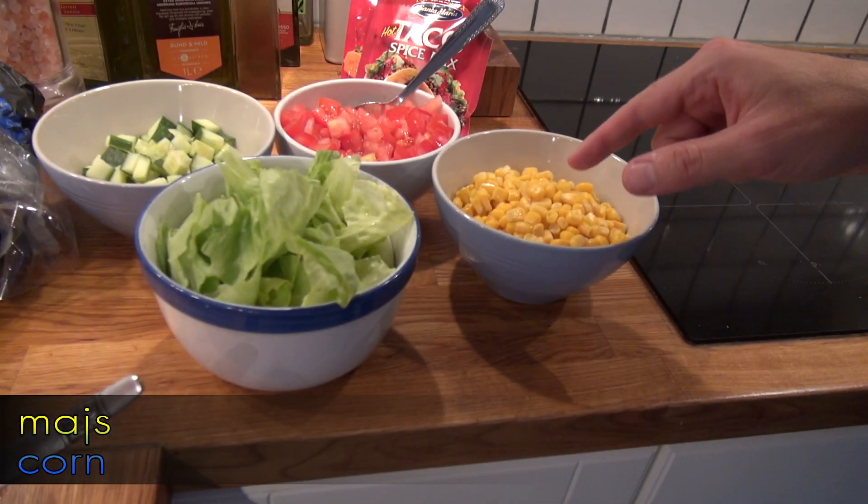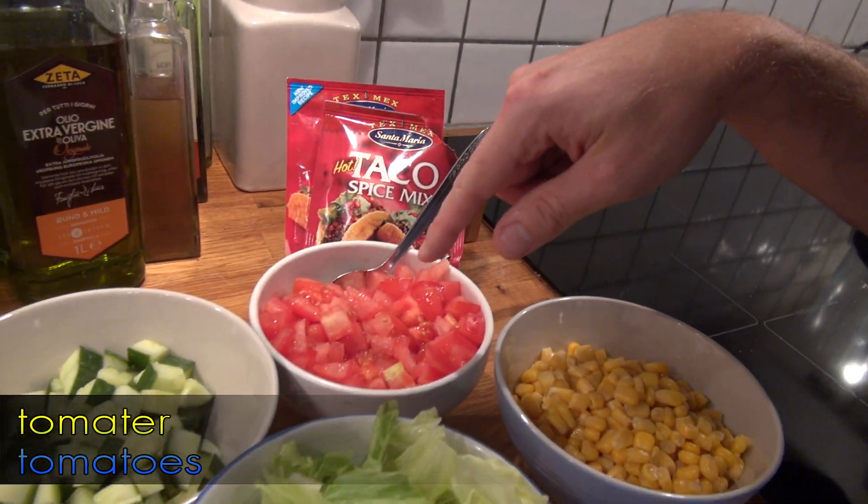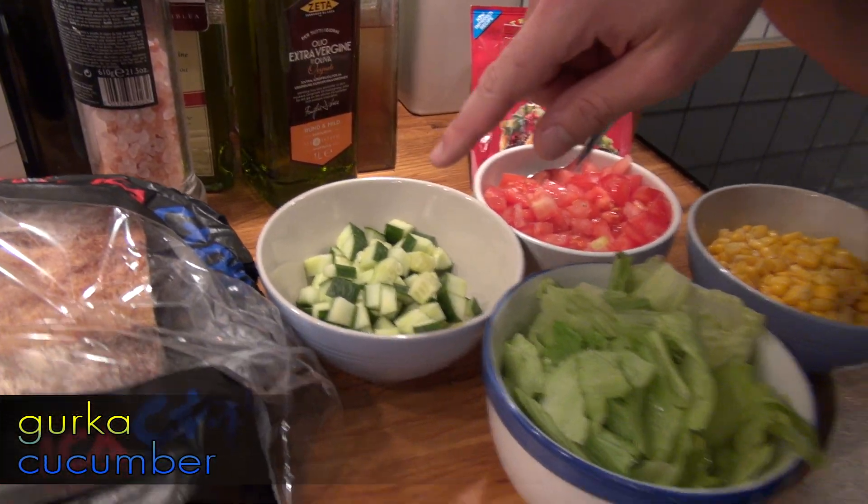Then we have majs. We have salad. We have tomato. We have gurka. And we have maybe the most important thing — guacamole, which here is based on tomato and avocado. Yum yum yum yum yum.